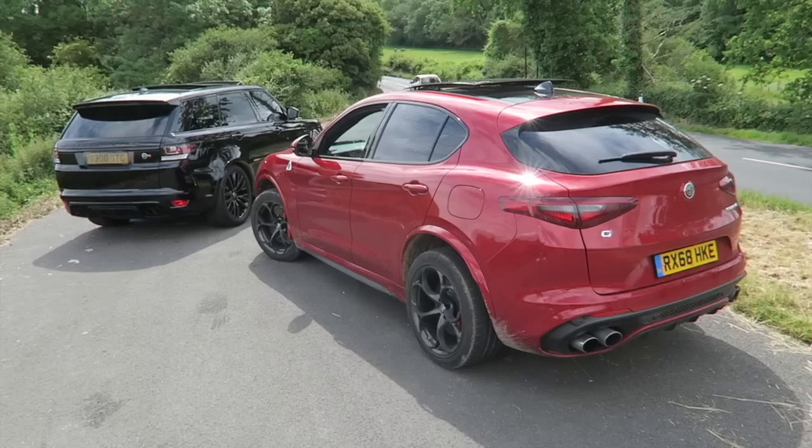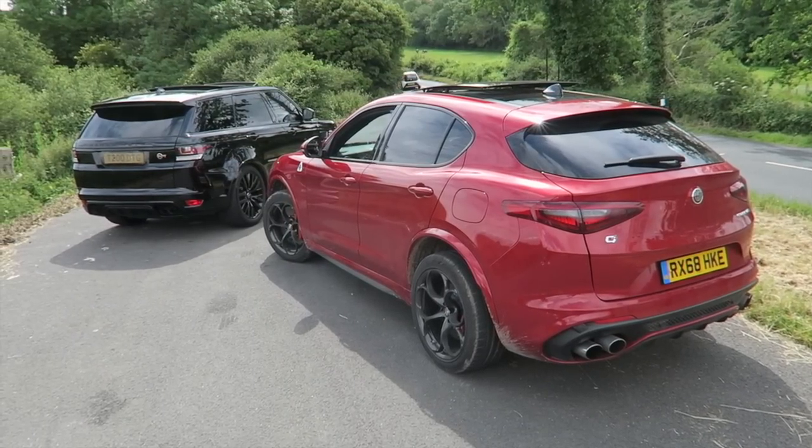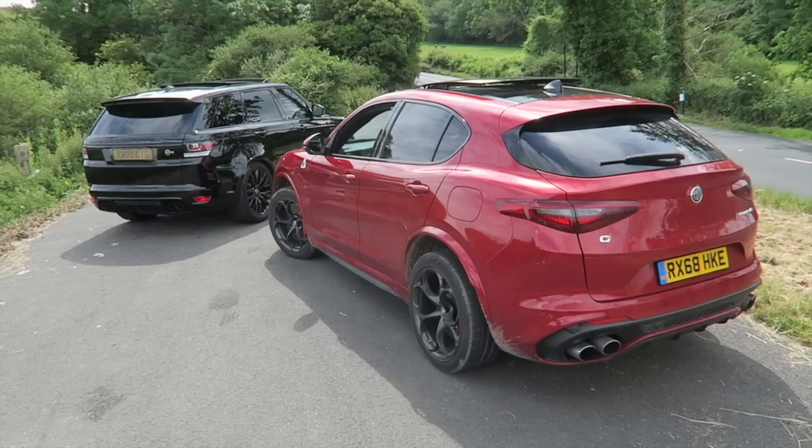The Range Rover SVR is better than the Stelvio Quadrifoglio — a very interesting question. Welcome back to the channel. Today you join me from the driver's seat of the Alfa Romeo Stelvio Quadrifoglio, the 503 brake horsepower SUV that Alfa Romeo have given me for the week.